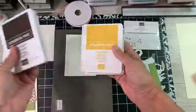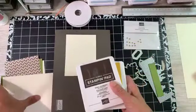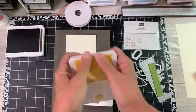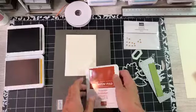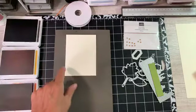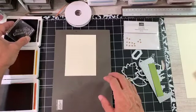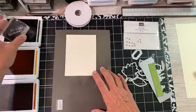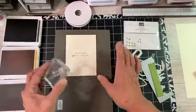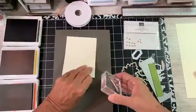Our colors today are early espresso, crushed curry, and Cajun craze. I'm wearing them out — it's fall, these are great fall colors. Let's go ahead and open these. Now let's go ahead and stamp our sentiments. "I'm so glad you're in my life." Isn't that pretty? We're going to do that in early espresso right here in the center. Let's do round two just in case.